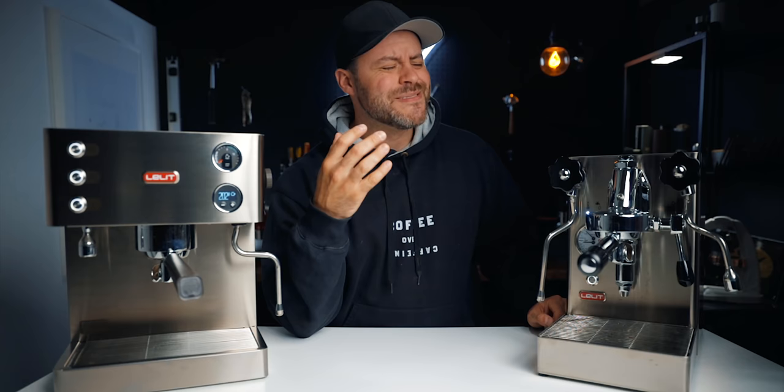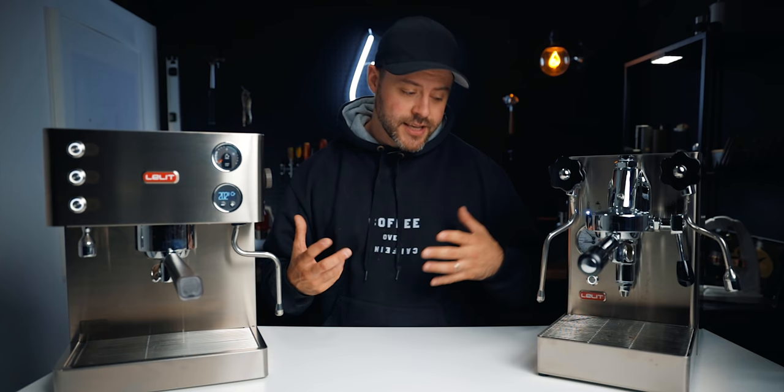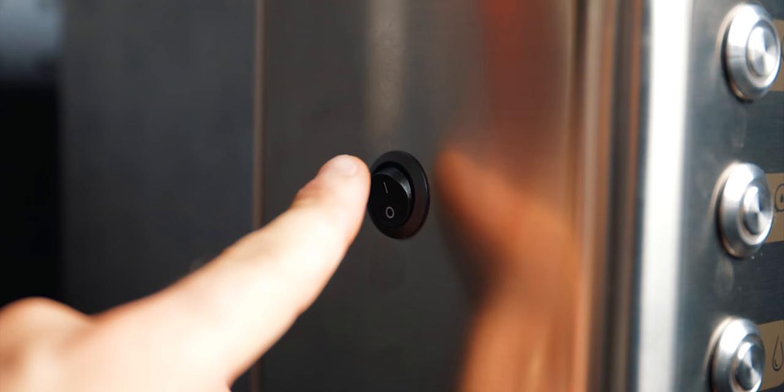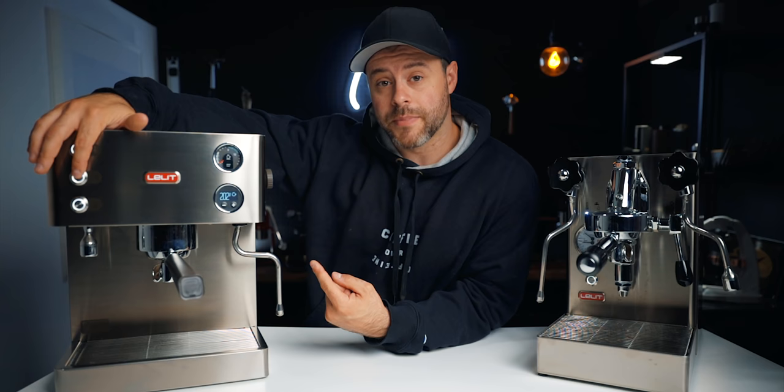One huge pro of the Elizabeth's saturated brew group is warm-up time. The Elizabeth takes about 10 to 15 minutes to warm up and you're ready to brew, whereas the Mara X takes about 25 to 30 minutes. You could use a smart switch to schedule it every morning — that's totally legit — but it is nice to just flick the Elizabeth on and have it ready to go.